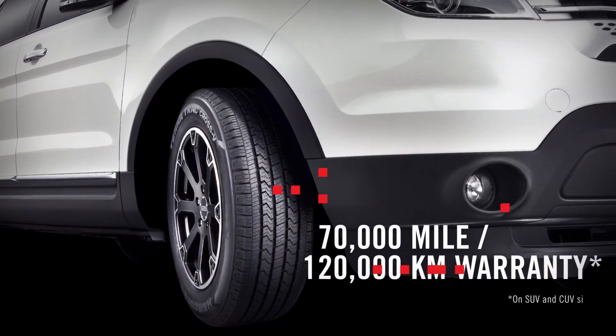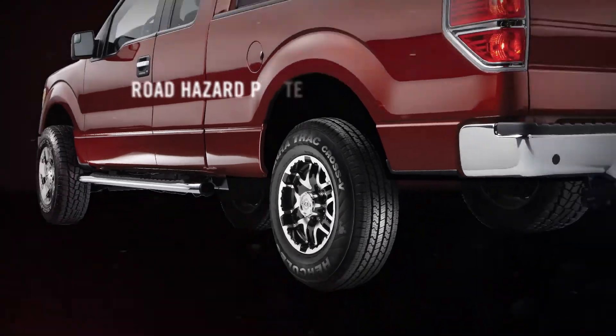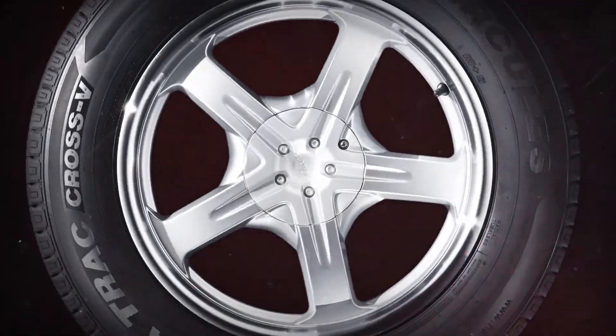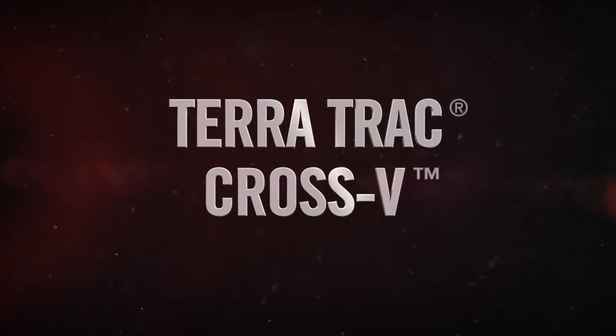With a robust warranty and industry-leading road hazard protection, the TerraTrac Cross V adds up to one incredible tire choice, delivering the confidence and capability drivers need wherever the road takes them.